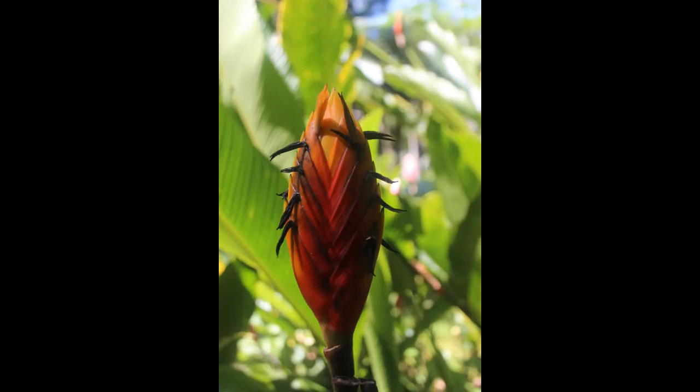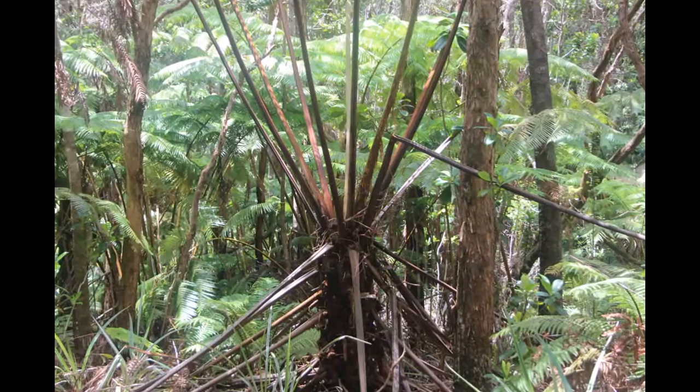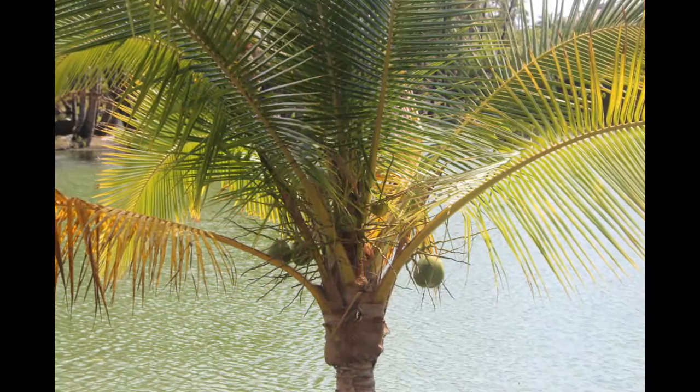Rainforests are important. Almost half the plants, animals, and insects on earth live in rainforests. A lot of the food we eat originally came from rainforests, including chicken, tomatoes, lemons, grapefruits, bananas, pineapples, coconuts, vanilla, and chocolate, and much, much more.